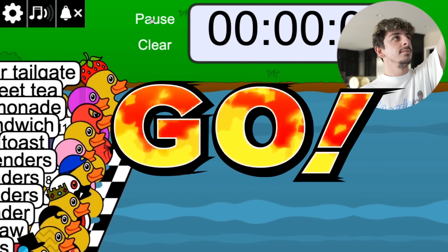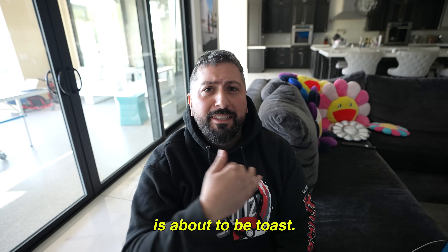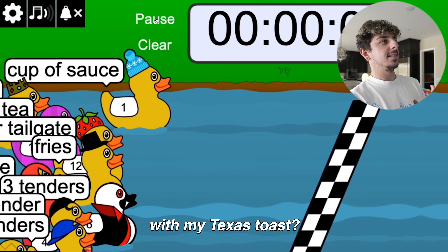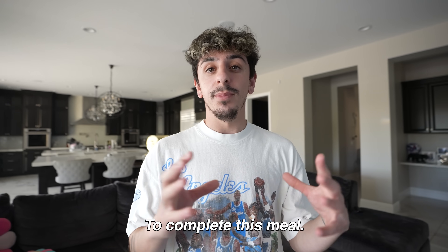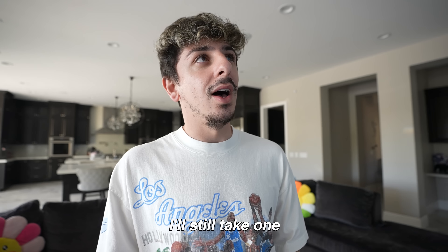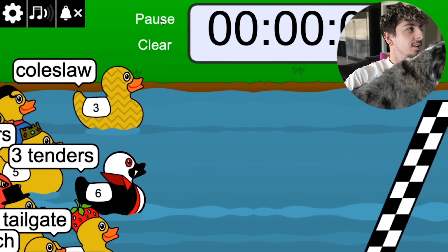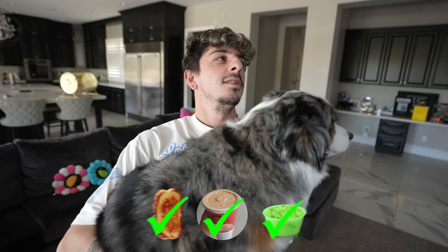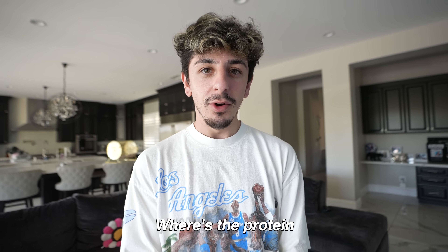Let a duck race decide? We got the duck race up on the screen — all the ducks have different food items from the Cain's menu. The first three ducks to reach the finish line is my meal. The toast came out of nowhere! Race number two — a cup of Raising Cain's sauce. We got the toast, we got the sauce. To complete this meal we need the chicken. Final item — coleslaw? I don't want coleslaw. This has to be the weirdest Cain's order of all time. Where's the protein in that?